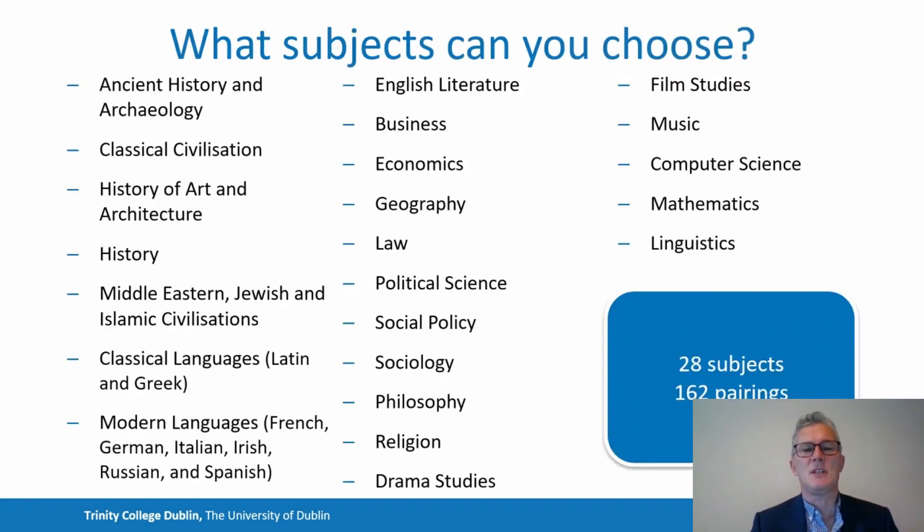Here are the 28 subjects available within the family of Joint Honours. They range from Ancient History and Archaeology, Classical Civilisation, Middle Eastern Jewish and Islamic Civilisations, through to a range of modern languages including French, German and Spanish, through to subjects like Business, Economics and Law, to Philosophy and Religion, and from Music to Mathematics. A very wide variety of subjects is available for study.